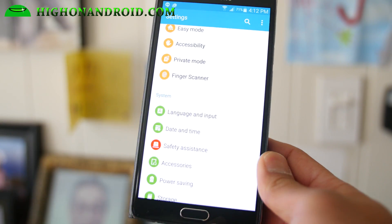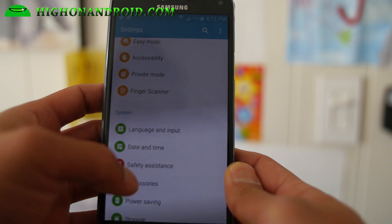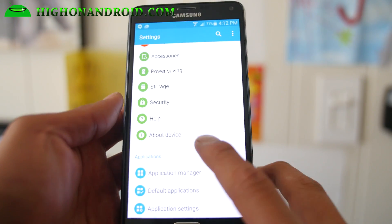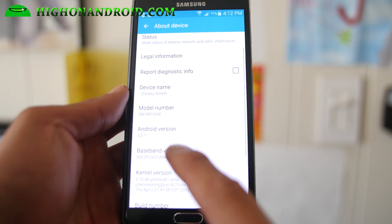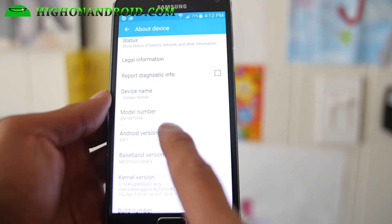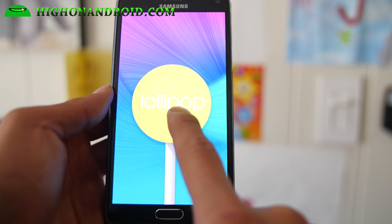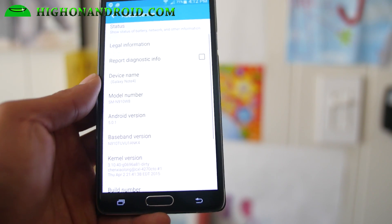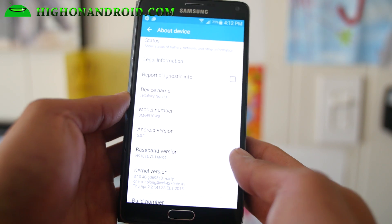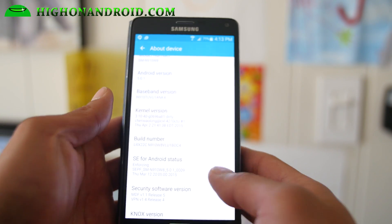Alright guys, I've got the Canadian stock ROM running on my T-Mobile Note 4. For installation, I didn't even have to update the bootloader, so the bootloader is compatible with KitKat, which is really nice. You'll see that my model number has changed to SMN910W8, which is the Canadian Note 4, and I've got Lollipop. I've already tried Lollipop with the international version, the 910F — I had a video about that — but this one is pretty much identical. It's just compatible with the Canadian or T-Mobile Note 4.